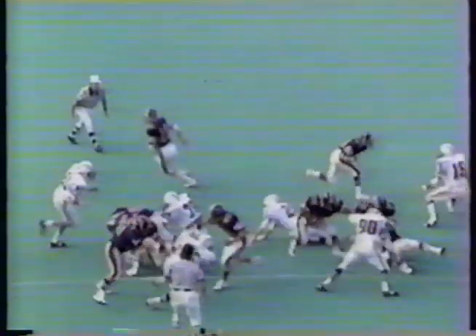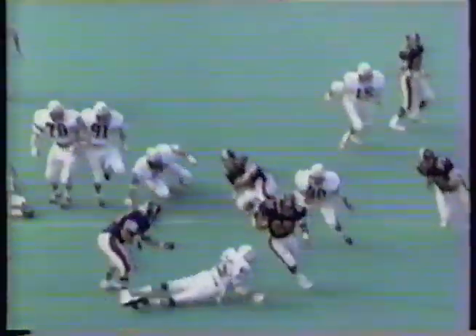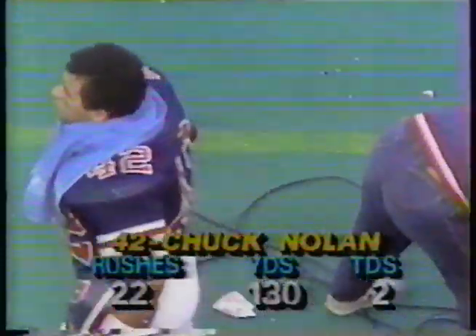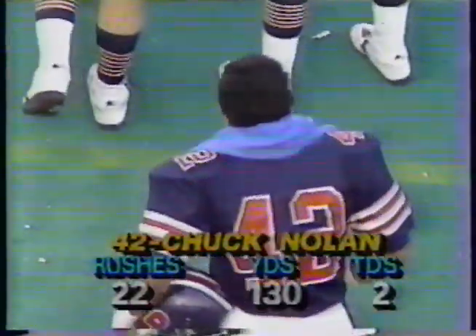Once again over to that favorite left side. Chuck Nolan also gets to the hole quickly — he does a great job of taking advantage of where the hole is and turning it upfield. Chuck Nolan: 22 carries, 130 yards, two touchdowns.